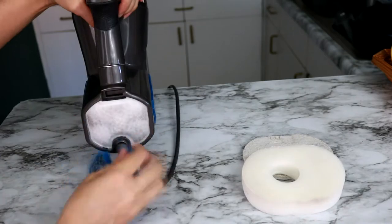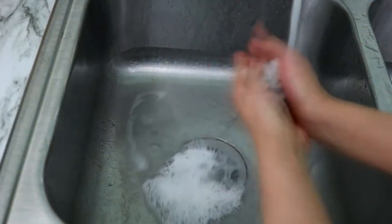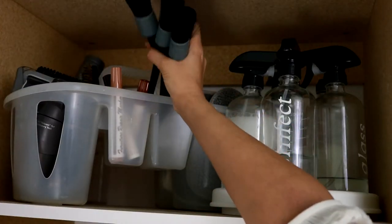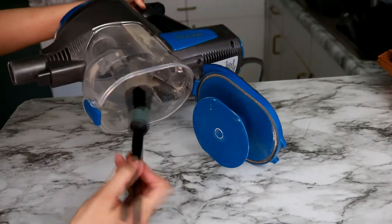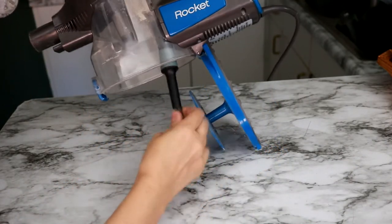Warm water and dish soap are sufficient to get these clean. If any of your vacuum parts are dusty but not removable, you can use car detailing brushes. The various sizes are great for reaching into the narrow areas of any dust cups and the corners where the filters nest.